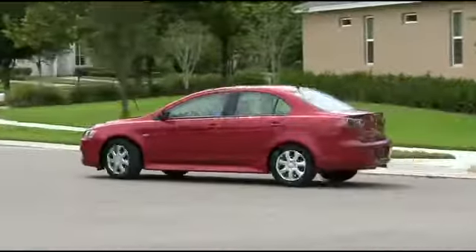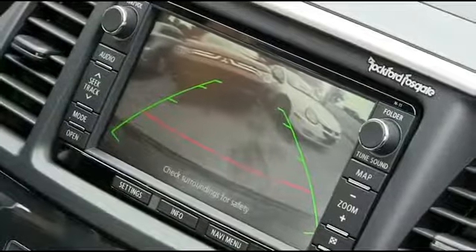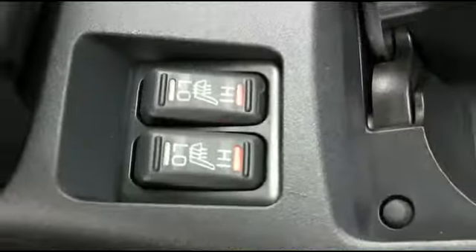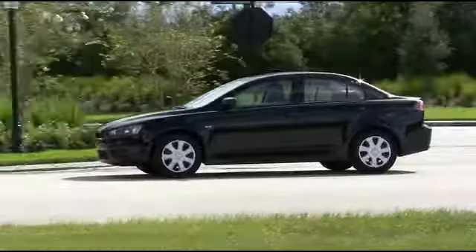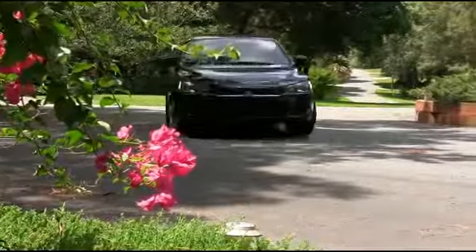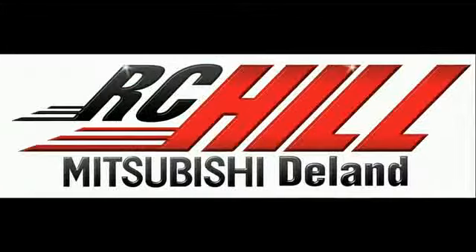Keep you, your family, and your Lancer safe when going in reverse with a backup camera to see your surroundings. Stay nice, warm, and toasty with heated seats and beautiful leather seating to keep you comfortable. The Lancer is the pinnacle of the midsize four-door sedan game — come to RC Hill and check out one today.